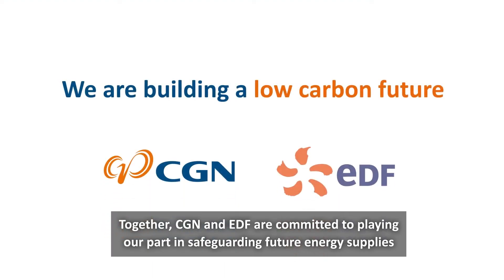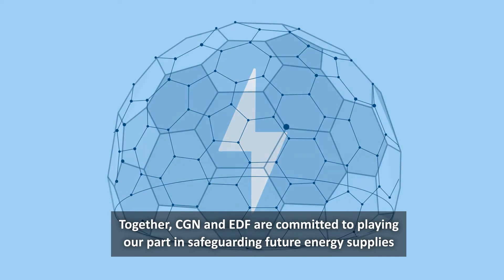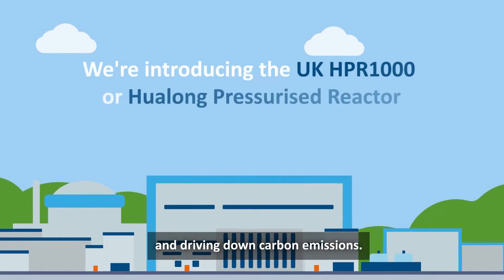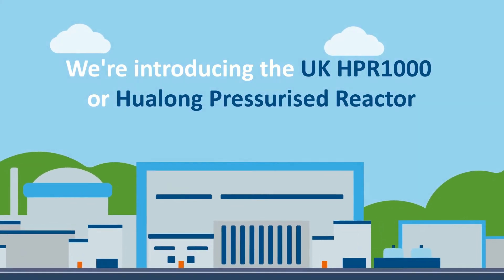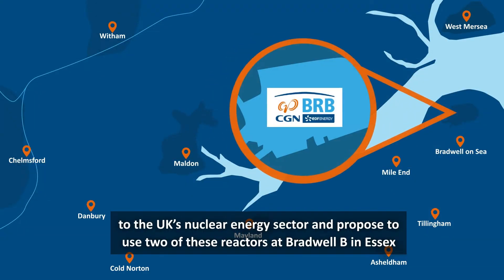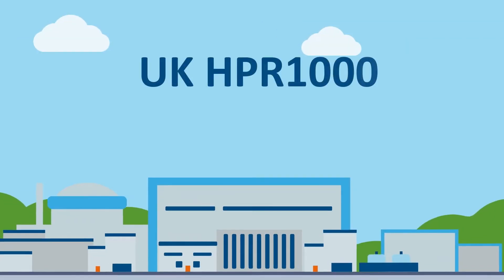Together, CGN and EDF are committed to playing our part in safeguarding future energy supplies and driving down carbon emissions. We're introducing the UK HPR1000, or Hualong pressurised reactor, to the UK's nuclear energy sector, and propose to use two of these reactors at Bradwell B in Essex.